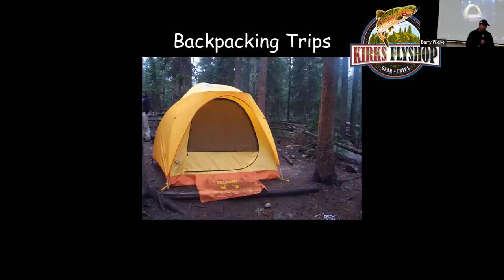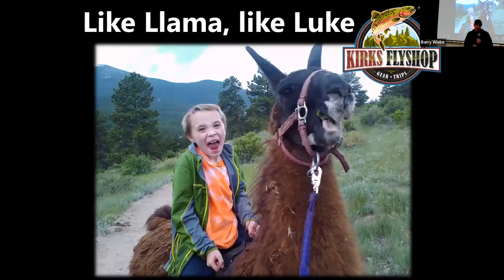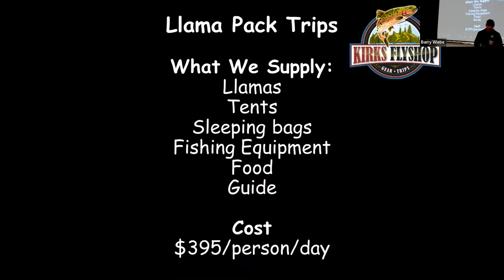We do a lot of backpacking trips out of our shop — we supply sleeping bags, all the meals, and all the gear for $295 per person per day. My mom does all the meals. We also do llama pack trips where the llamas carry all the gear. Kids under 60 pounds can ride a llama. We supply all the tent and sleeping bags and all the meals for $395 per person per day.